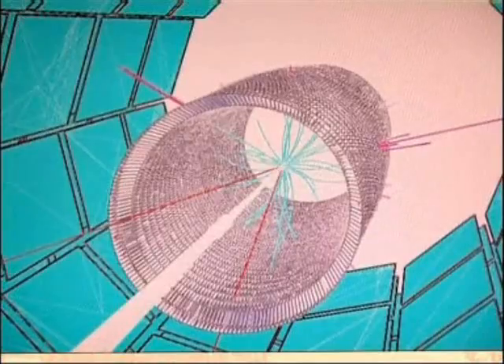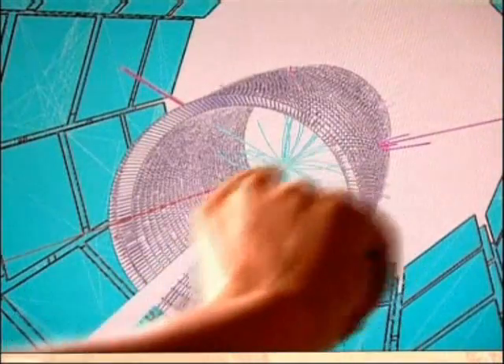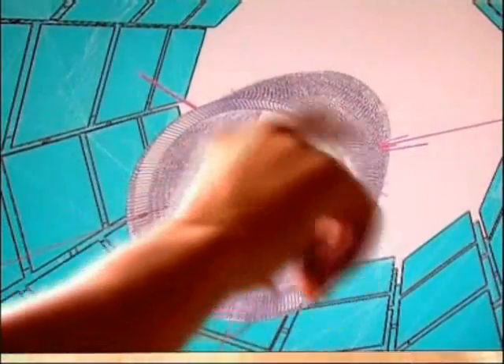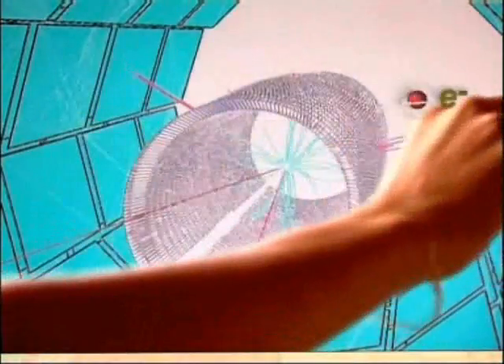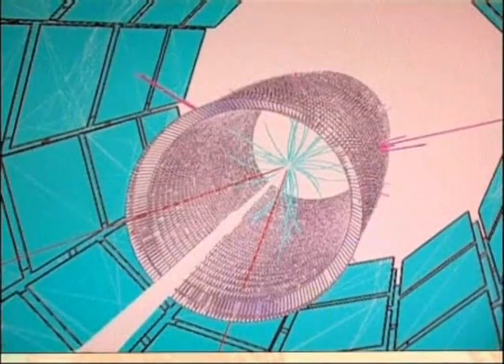On this screen, you have a simulation of what could happen inside CMS. You have two protons colliding, coming from this white tube, and then creating a whole lot of particles. In particular, the two pink ones are electrons and the red ones are muons. This is a simulation of a Higgs event, so if we observe something like that in our detector, then we will be happy.